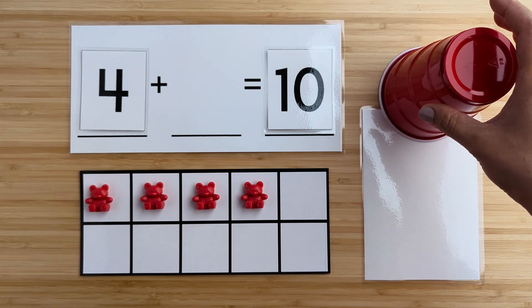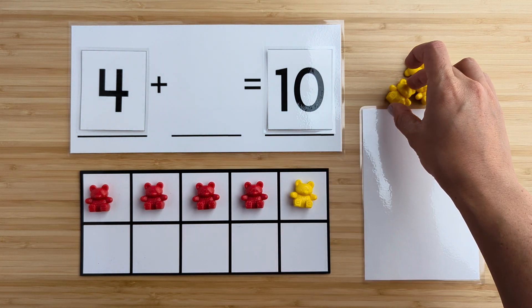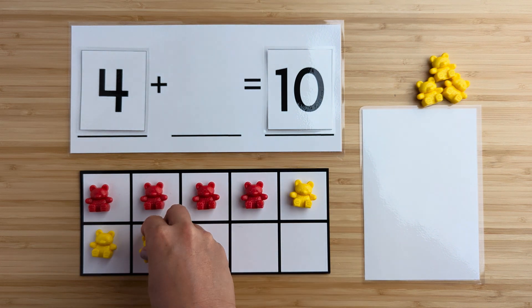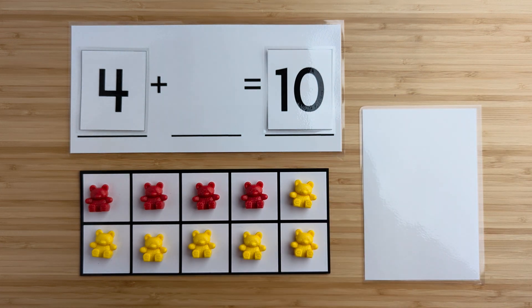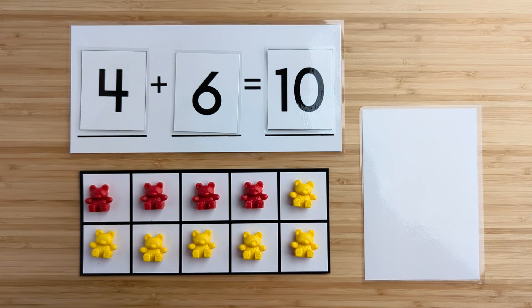Let's find out. One, two, three, four, five, six. There were six bears hiding. Four and six make 10. Nice job. Let's try another one.